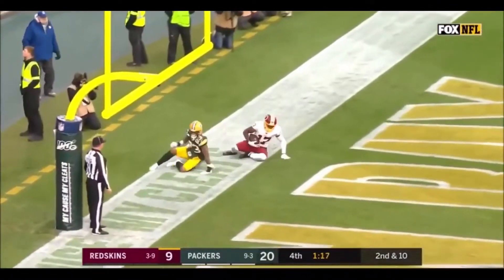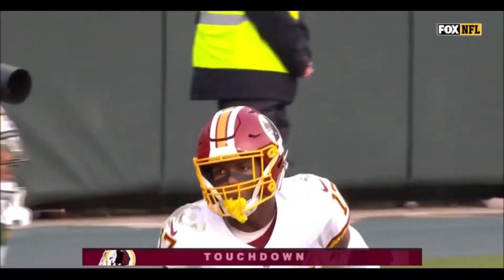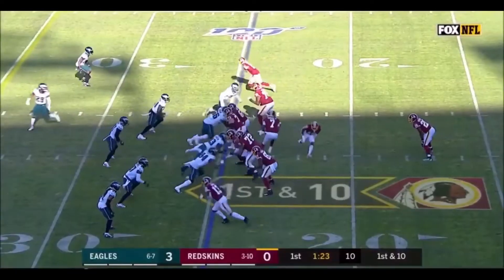Haskins fires to the end zone. What a catch! What a catch by Terry McLaurin for a Redskins touchdown.